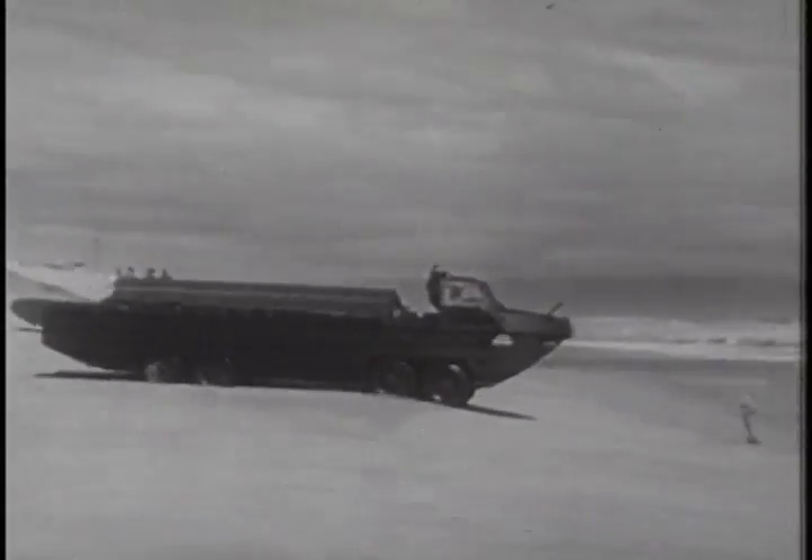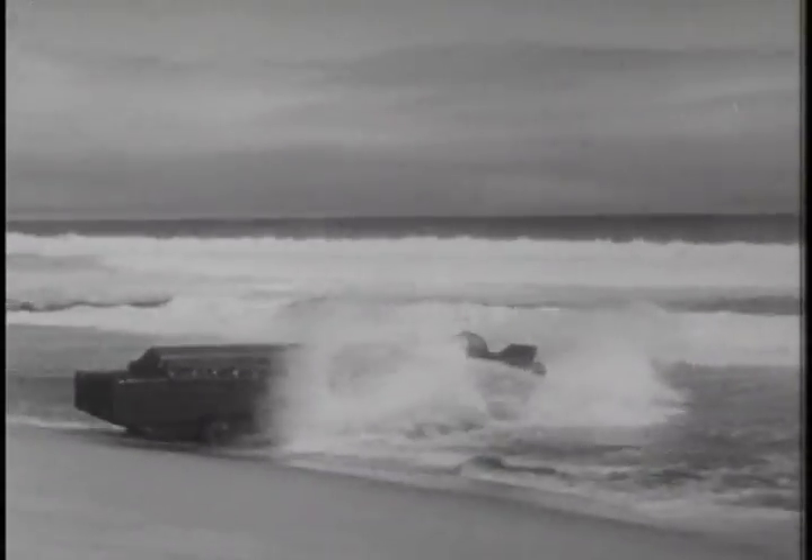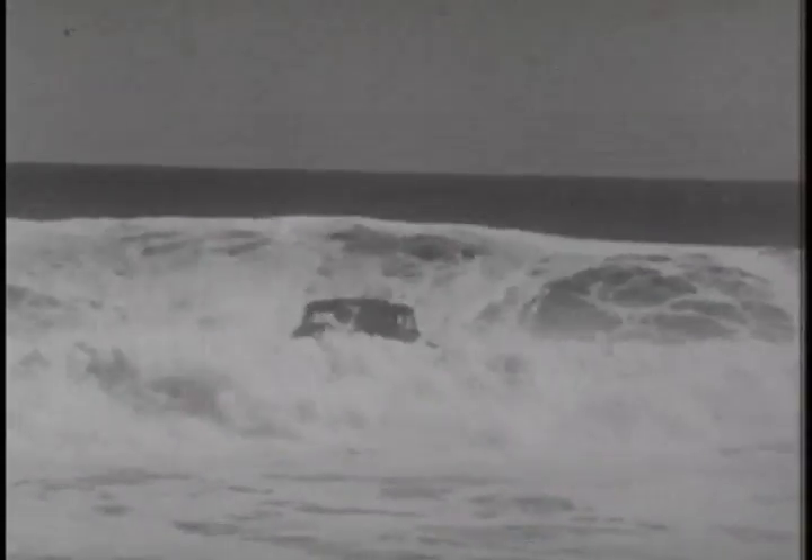This trial by water is one of the toughest tests for the new eight by eight, but its many new engineering features, including the all-aluminum frame and hull, and its retractable axles and wheels to decrease water resistance, help make it a match for even this wild surf at Monterey, California.